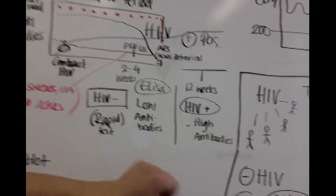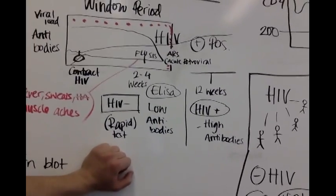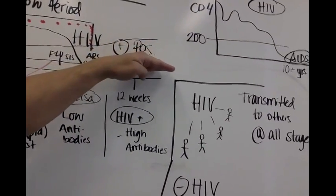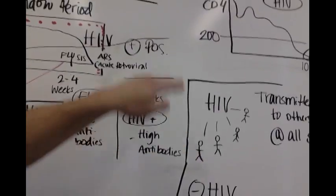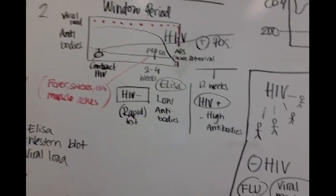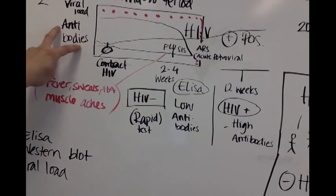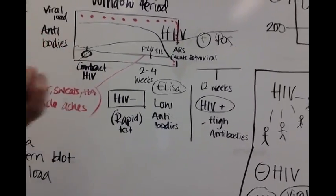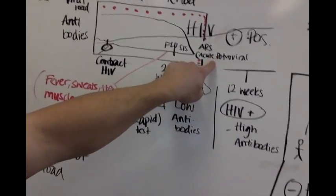Now time goes on — three, four, or six months down the line, or maybe even a few years. Now your antibodies are high and your viral load has been low. Then your patient gets sick, and the viral load jumps up because the body's immune system goes down. That's when signs and symptoms of HIV start. They'll do another ELISA test, find really high antibodies for HIV, and get a positive result. That's the basic concept of the window period, also called acute retroviral syndrome.